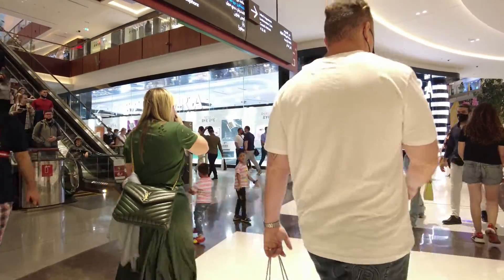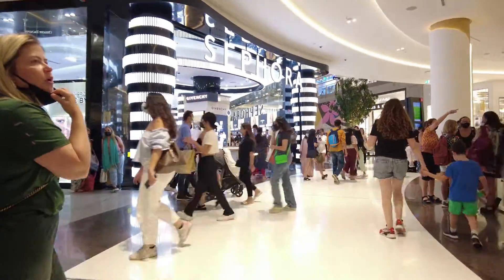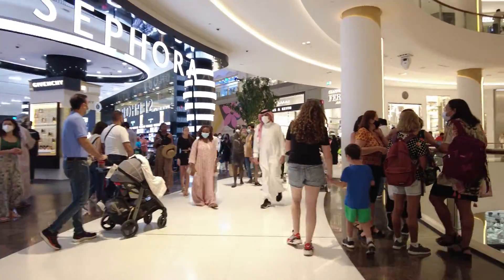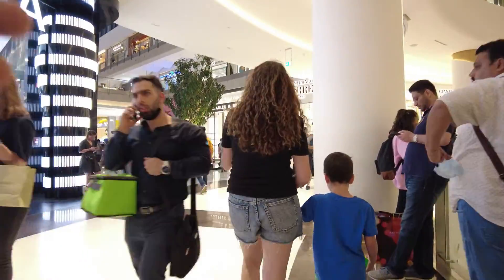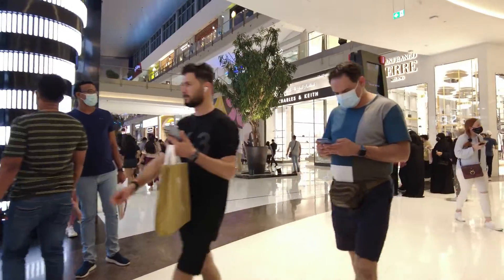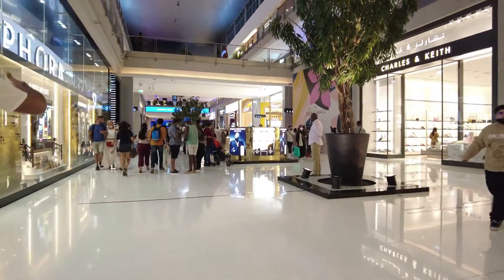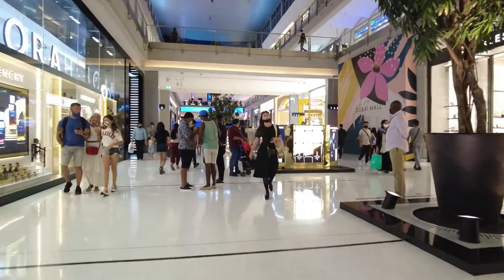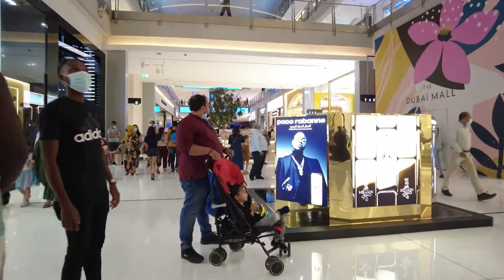If we go to this side, there's a water fountain. Let's see the aquarium. Let's go check the aquarium. There's a lot of perfume shops in the middle — expensive. There's a lot of perfume shops.